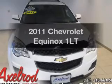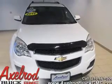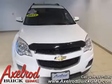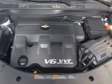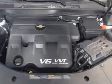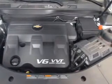Get noticed in this 2011 Chevrolet Equinox. This is the set of wheels you've been looking for. The powertrain includes front-wheel drive with a reliable six-cylinder engine that responds smoothly to its six-speed automatic transmission.